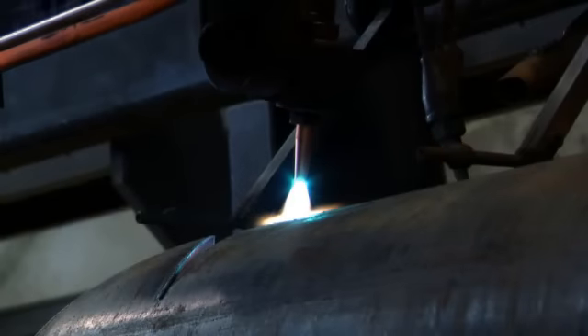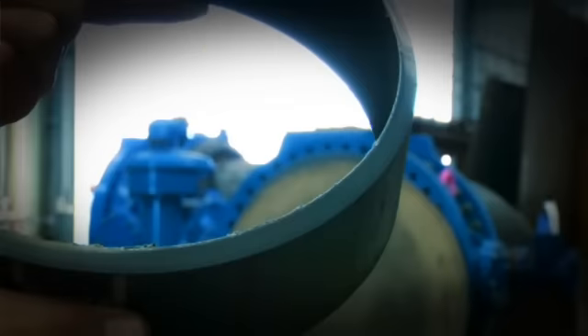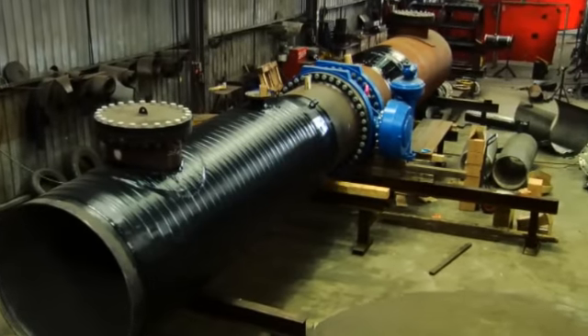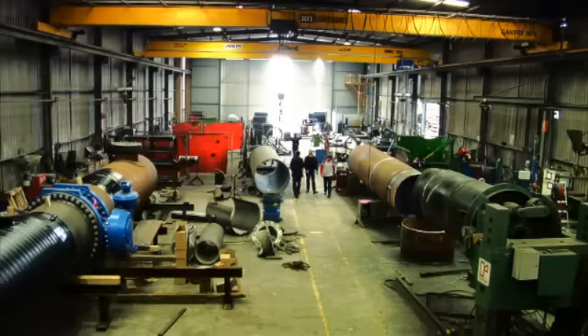We can profile using either oxyacetylene process for the heavier plate or high definition plasma for the thinner material. It can also handle pipe up to 13 and a half meters in length with a weight of over 12 tonne. This machine allows us to produce very heavy pipework.